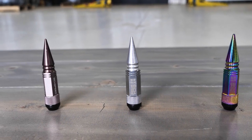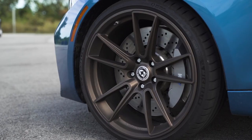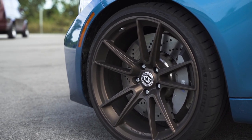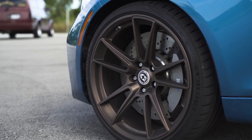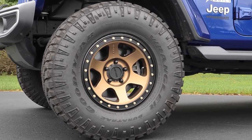Lug nuts are one of the most important pieces of your vehicle. It might sound crazy, but if you think about it, those little metal nuts are what hold your wheels to your ride and keep you on the road. That's why proper lug nut or lug bolt selection matters so much.